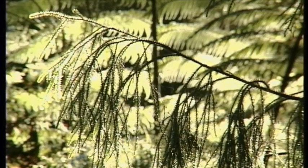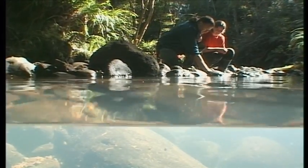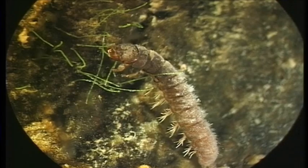We need to increase streamside replanting and reduce stormwater pollution from homes and cars. At the moment, streams in urban areas often are too polluted for animals like freshwater crayfish to survive.